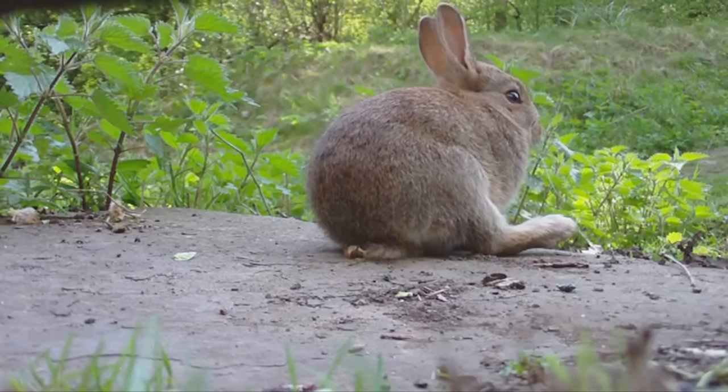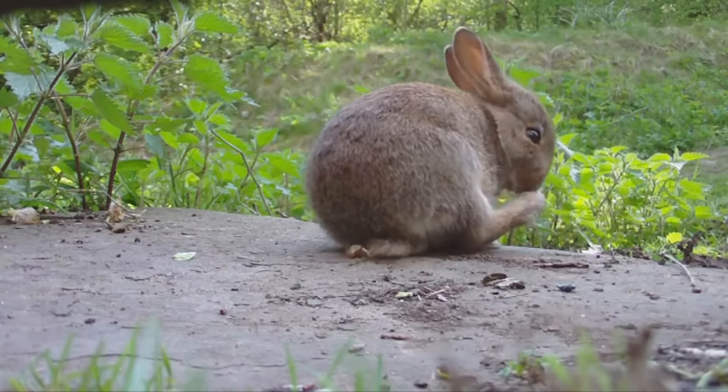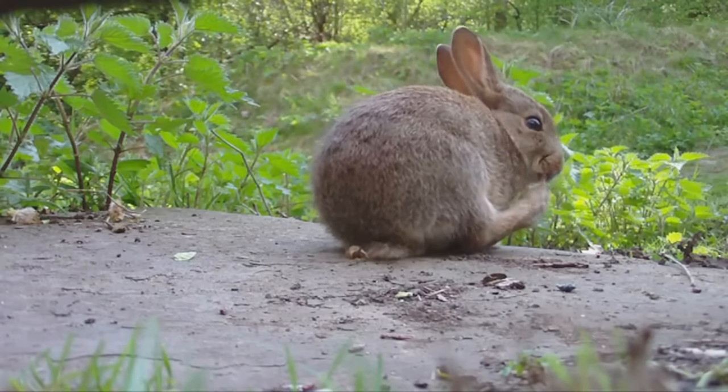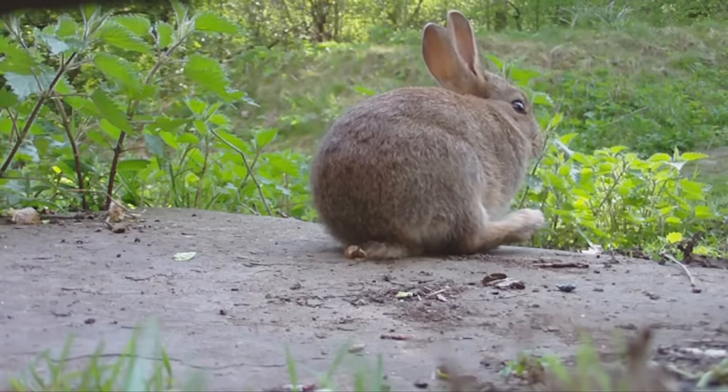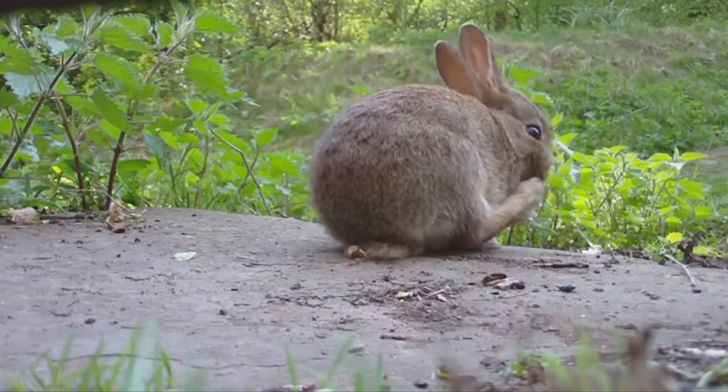Wild rabbits obtain the majority of the water required for their body from the plants they consume. Lots of people think that rabbits are nocturnal animals, but they're not. However, some rabbits don't sleep at night and stay up during the day like humans do, either.